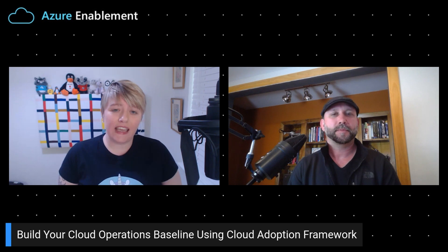Hey everybody, stay tuned today where I'm talking to Brian about the operations management baseline and how it can really help you manage your operations in the cloud.